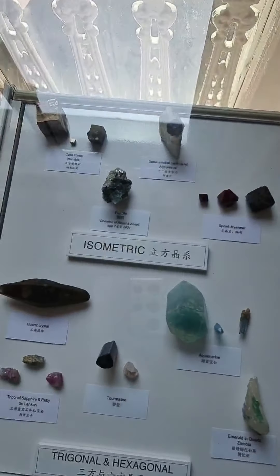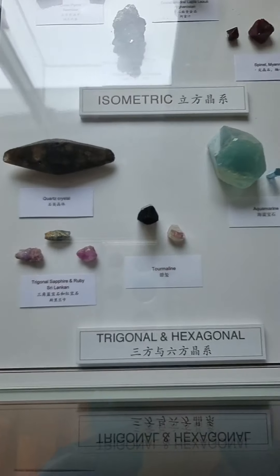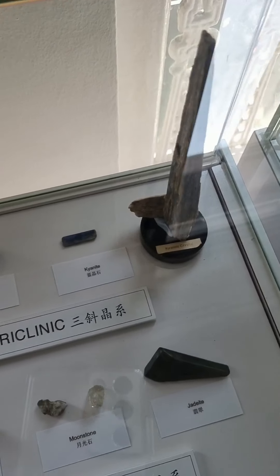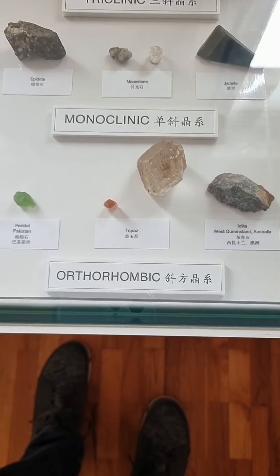So these are the seven crystal systems. Let's recap — when you look at minerals, it's cubic isometric, then trigonal, hexagonal, tetragonal, triclinic — always remember long — monoclinic, and orthorhombic. These are the different shapes you can find when you look at minerals. Today we did a short live on the different characteristics to appreciate gems and minerals: the first is color, the second is size, and the third is shape.